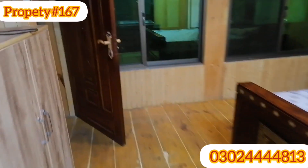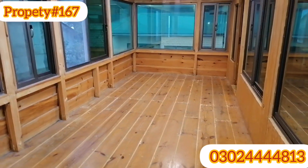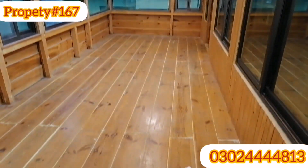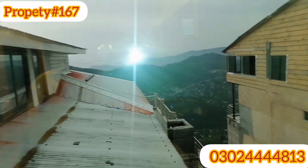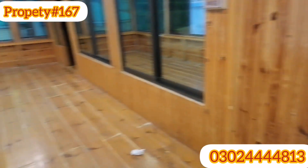I will show you the 4th bed — Bed No. 4. This bedroom also has a balcony. There are 3 TV lounges total. You can also be able to make a TV lounge here.